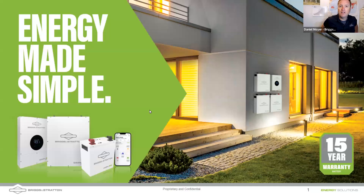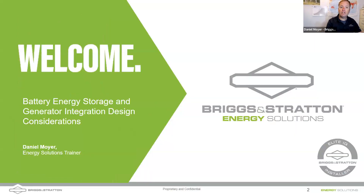Hello everyone, welcome. My name is Daniel Moyer. I'm a sales support trainer here at Briggs and Stratton. What we have for you today is a training on generator and energy storage integration — how they complement each other and how they can compete with each other. We're going to look at some diagrams and some considerations.